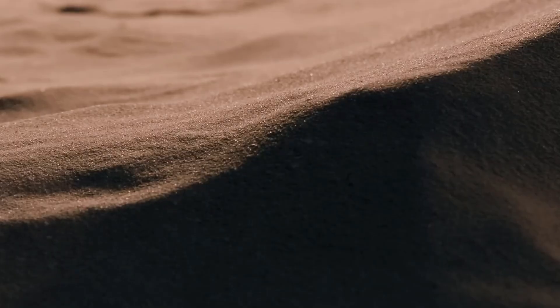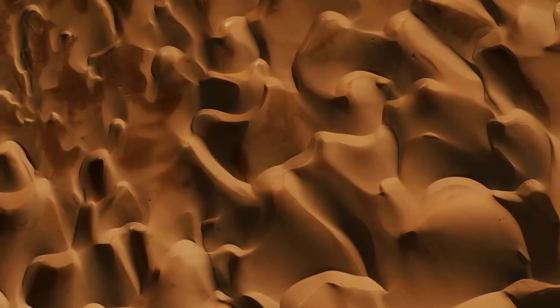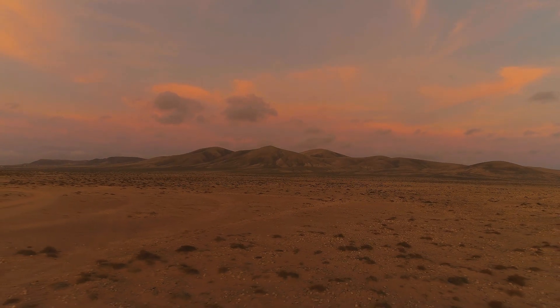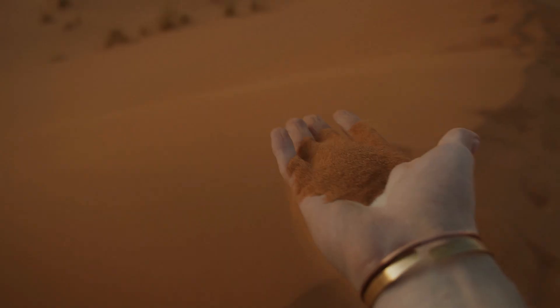Then comes the wind. It lifts the grains, sculpts towering dunes, carries dust across continents, and carves entire landscapes. So whether it's shaped by waves or wind, heat or frost, sand is more than just sediment — it's a storyteller. Each grain holds a memory of the forces that created it.